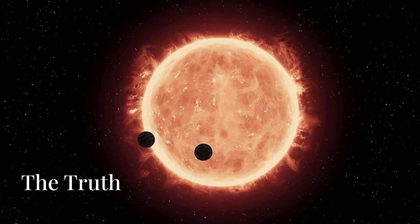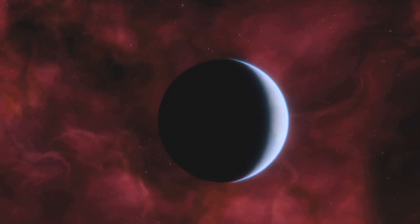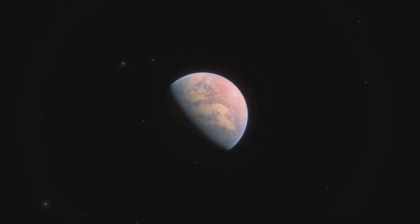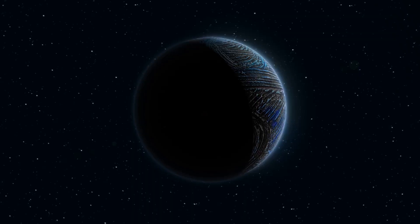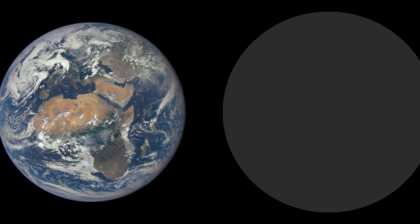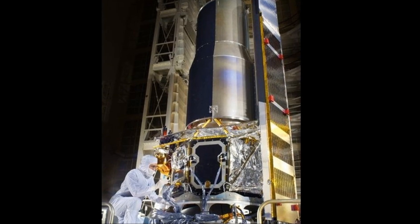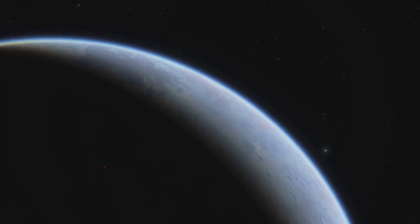While the theories surrounding TRAPPIST-1b are exciting, we have to ground ourselves in reality. Much of what we've discussed is still based on observations, models, and educated guesses. We know its size and orbit fairly well thanks to data from the TRAPPIST and Spitzer telescopes, but many characteristics — such as its atmosphere, surface composition, and whether it has volcanic activity — remain speculative. To truly understand what's happening on TRAPPIST-1b, we need more observations.